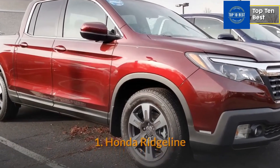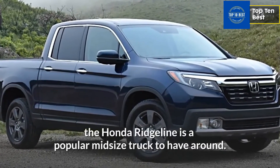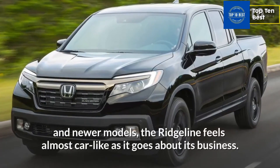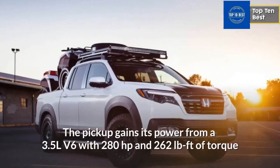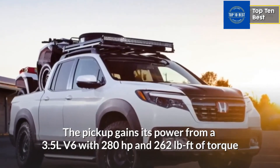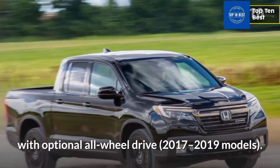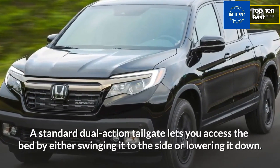Number 1: Honda Ridgeline. If you crave a truck offering convenience and comfort, the Honda Ridgeline is a popular midsize truck to have around. With its unibody construction and fully independent suspension on 2017 and newer models, the Ridgeline feels almost car-like as it goes about its business. The pickup gains its power from a 3.5L V6 with 280 horsepower and 262 pound-feet of torque that connects to a 6-speed automatic transmission with optional all-wheel drive on 2017-2019 models. A standard dual-action tailgate lets you access the bed by either swinging it to the side or lowering it down.